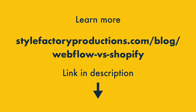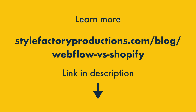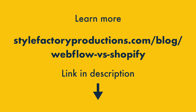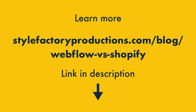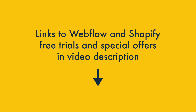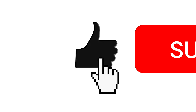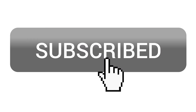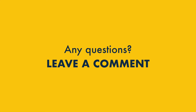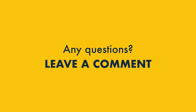I hope you've enjoyed this video shootout of Webflow and Shopify, but there's lots more to learn about both platforms. Check out the video description for a link to the full blog post version of this comparison, along with free trials and special offers for the two platforms. As always, we'd love you to like this video, hit subscribe, and click the notifications bell. And finally, if you have any questions about Webflow or Shopify, do leave them in the comments — we read them all, and we'll do our best to help. Thank you.